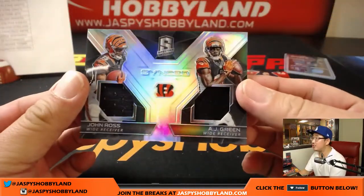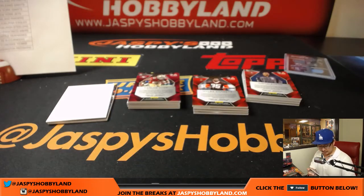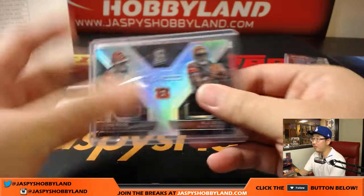We've got synced swatches — John Ross, AJ Green, 186 out of 199. That goes to the Bengals — that will be for Elvis.